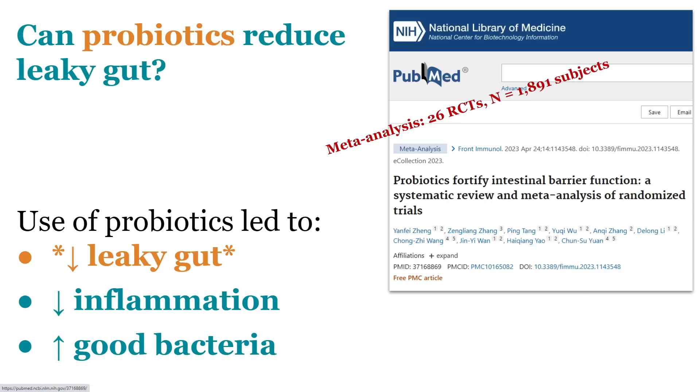Here we come to the study in question — what a great seminal, pivotal paper this is. The paper is entitled 'Probiotics Fortify Intestinal Barrier Function: A Systematic Review and Meta-Analysis of Randomized Control Trials,' looking at 26 randomized control trials in over 1,800 patients, asking the question: can probiotics reduce leaky gut? The answer is yes. They found that probiotics reduce leaky gut, and also that probiotics reduced inflammation and concomitantly increased healthy bacterial populations.